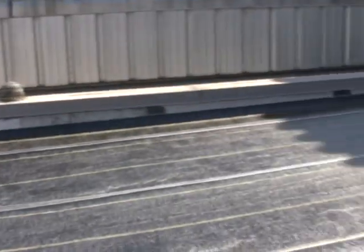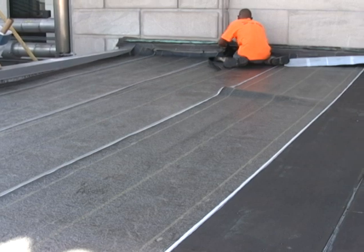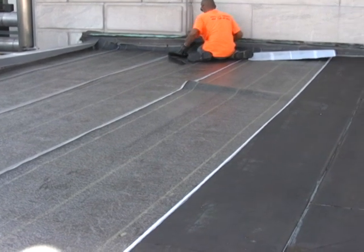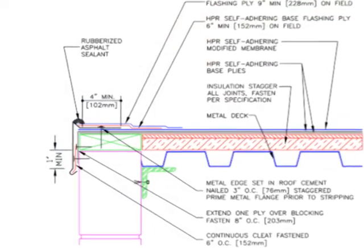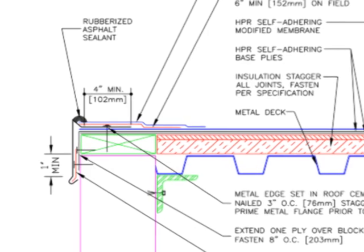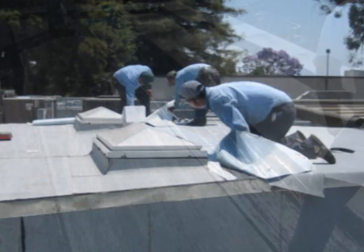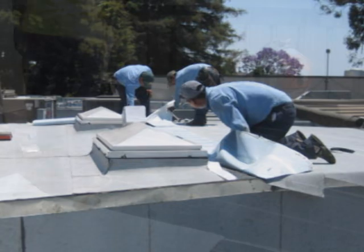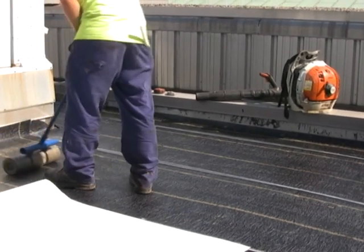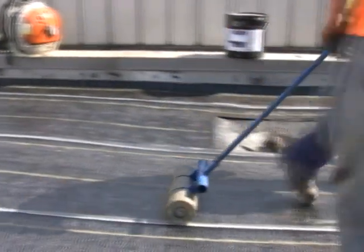When installing Garland's self-adhering system over any substrate, start the HPR SAFR base sheet at the low point of the roof with appropriate roll width to offset side laps 18 inches from the side lap of the base sheet. Extend the HPR SAFR base sheet over the fascia a minimum of 2 inches and nail 9 inches on center. Design the layout so that no side laps are against the flow of water. Then, fold the membrane in half lengthwise to remove the split-release film. Press the membrane securely into place and repeat with the other half of the base sheet. Immediately roll in the membrane using a heavy, weighted roller over the entire surface to secure the membrane to the substrate, working outwards to eliminate trapped air.